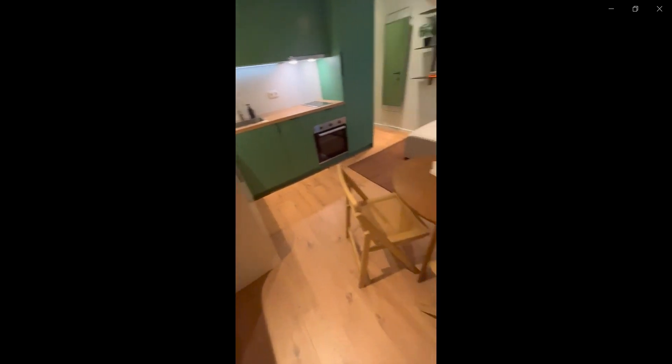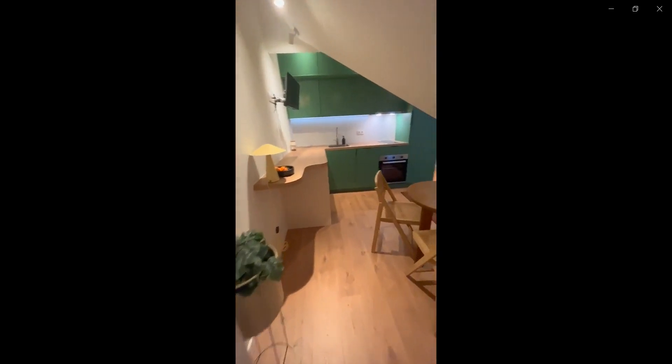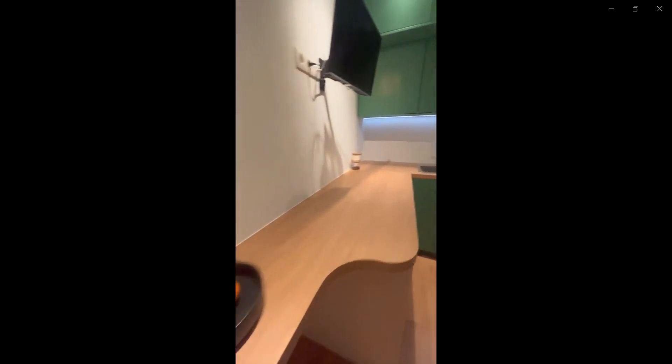You have the sofa space as well as a dining room area, and through this small area you have the bedroom space with the double bed. As you can see it's open and it doesn't have a door.